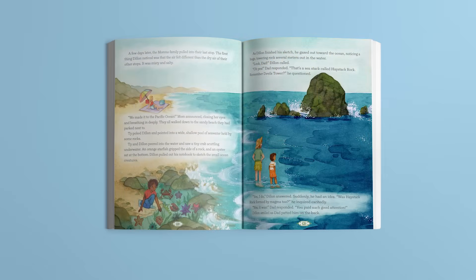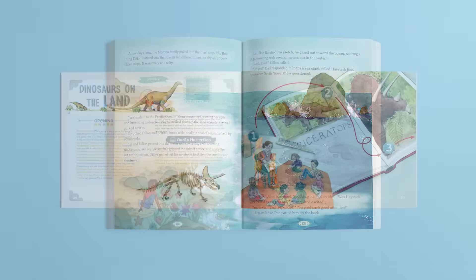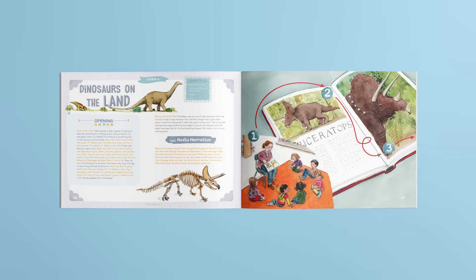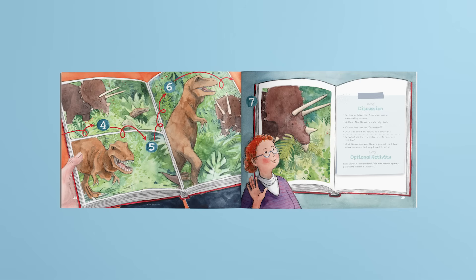Another great component is the interactive audio narrations. With captivating sound effects, these narrations add depth to the lessons. In Lesson 6, Dinosaurs on the Land, students can enjoy exciting sounds as they listen to a story about a T-Rex and a Triceratops. Along the way, children are engaged as they navigate a game pawn through fascinating illustrations.